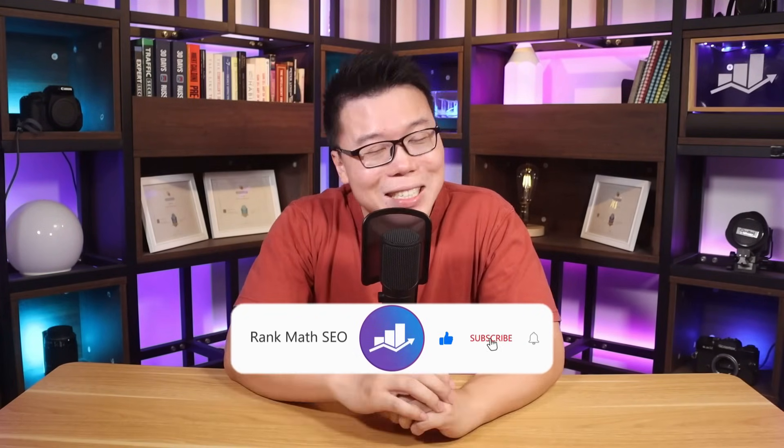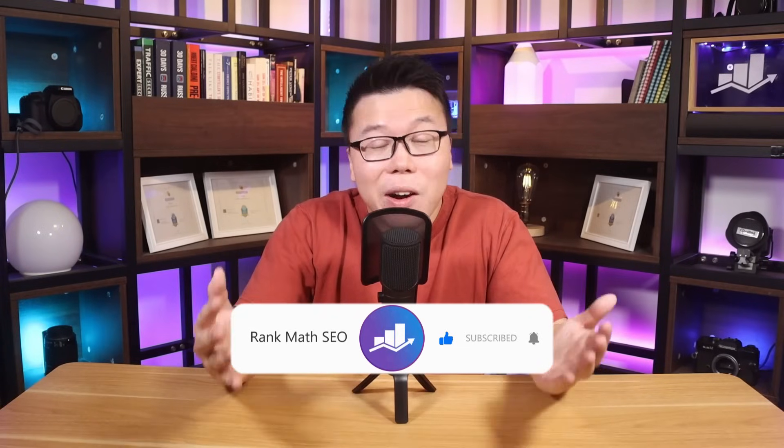It's Jack from Rank Math, the plugin that empowers millions of WordPress sites with easy-to-use SEO and AI tools as well as the right knowledge. So if you're new to us, consider subscribing. Let's first figure out what this Google update is all about.